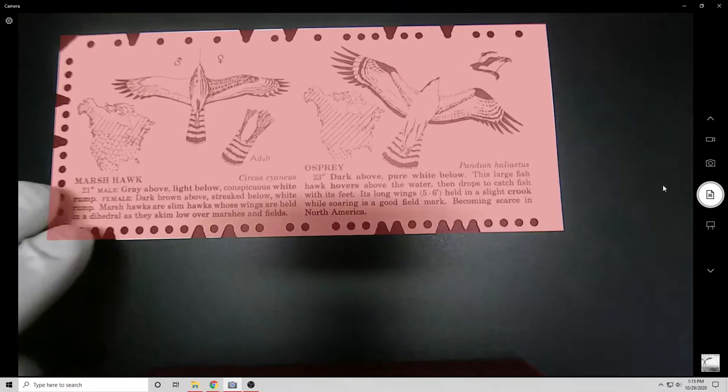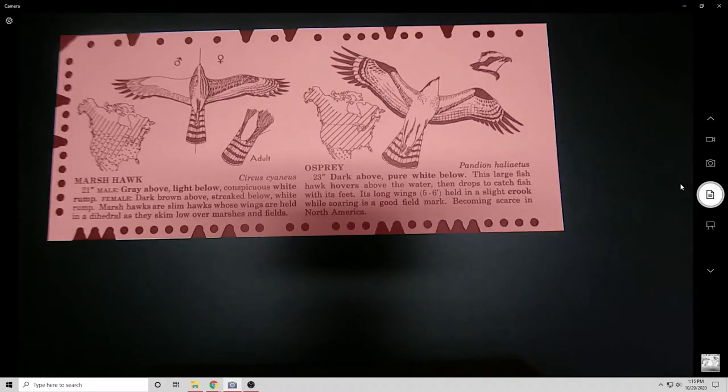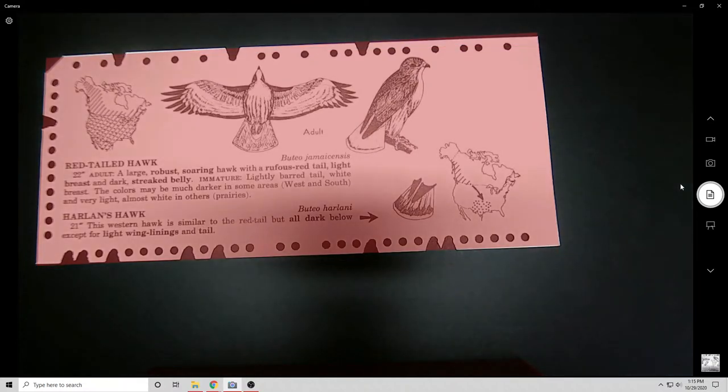The Memex stored data on microfilm in a big desk, and each page could be linked into a trail of thoughts connecting multiple pages — once again a description of linked data similar to the internet. But the thing with the Memex is it was a thought experiment; it was never built. Vannevar Bush never says 'we're going to make this' — he's just saying 'wouldn't this be interesting, this is one way you could model data after how humans think.'